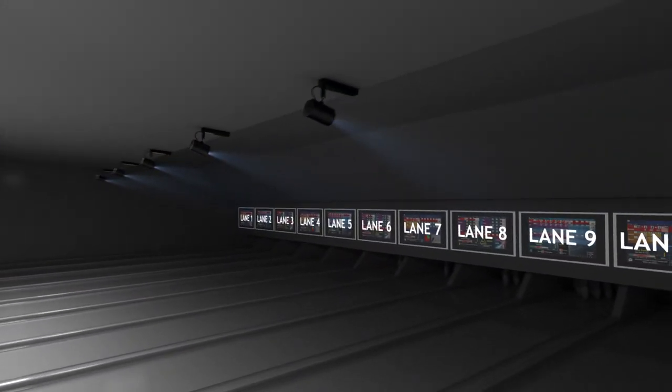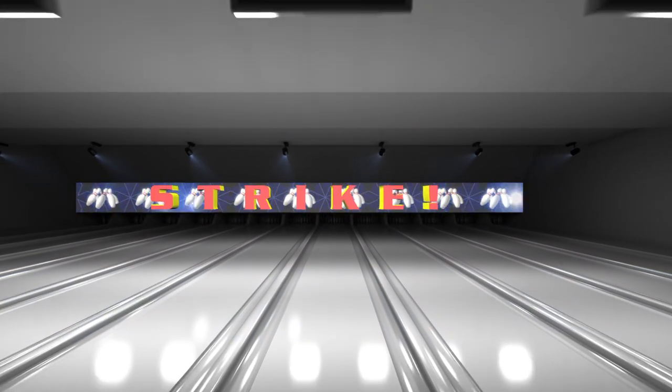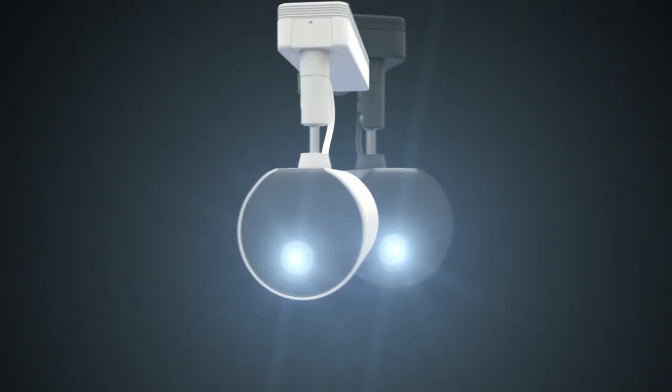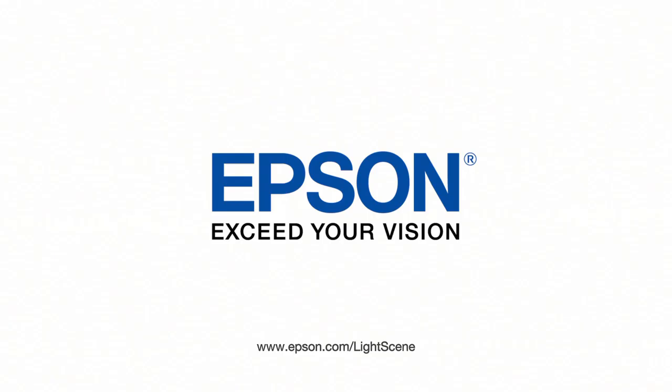Create effects using overlay filters, customize your own. Use edge blending for a larger area of projection for breathtaking displays. Make every room a showroom, every space a place to tell a story. Light Scene — make the ordinary extraordinary. Epson, exceed your vision.